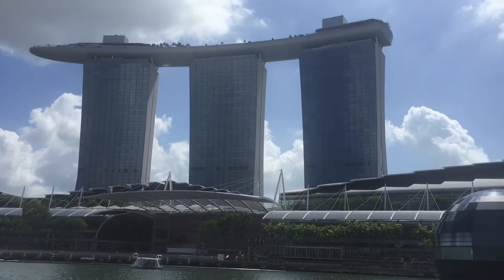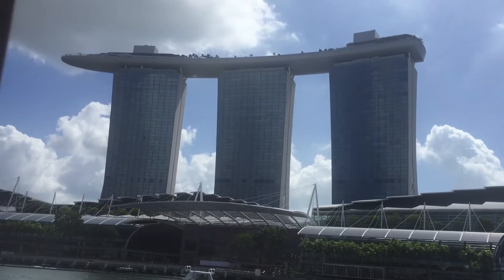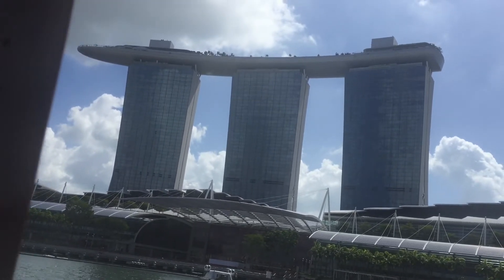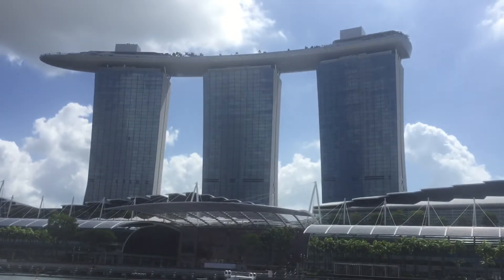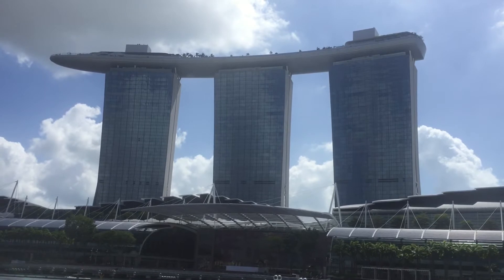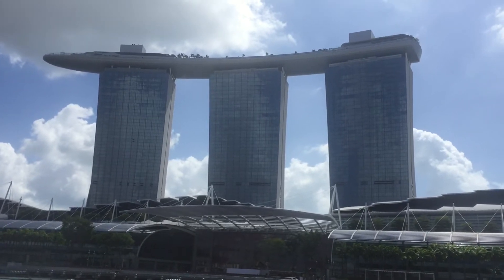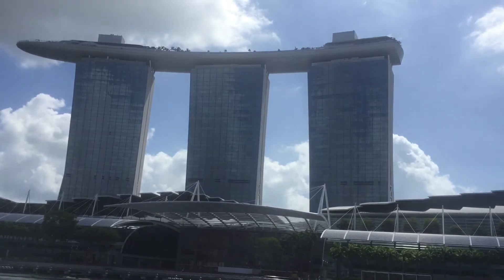Even the 829-meter-tall Burj Khalifa. At the top, its unique cantilevered sky park boasts breathtaking views. The lotus flower-shaped structure next to it is the Art Science Museum, venue for touring exhibitions of art, science, technology and culture. Visit day and night to witness Marina Bay Sands's spectacular laser show.